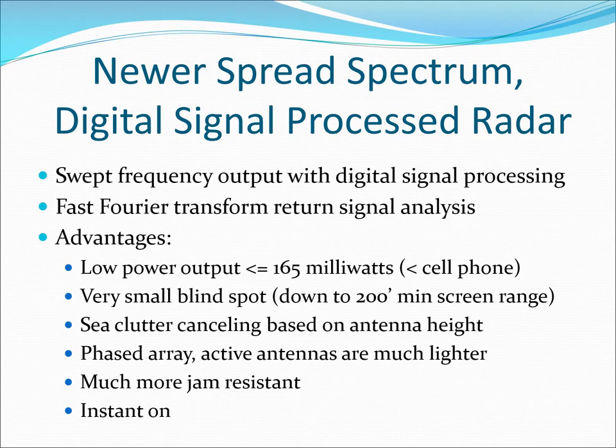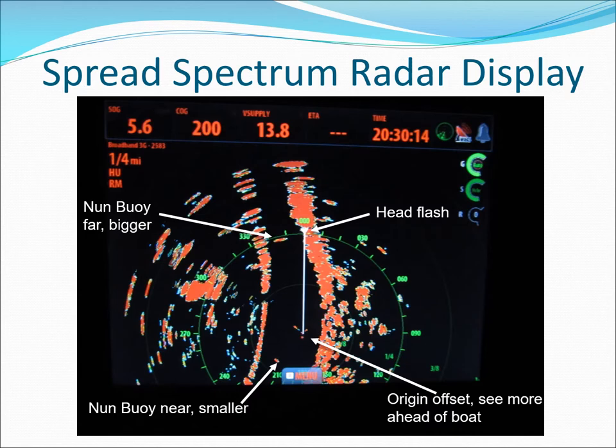The direct spread spectrum digital radars from Lorentz or CEMRAD are the best for river navigation. They have very low power output, a small blind spot, and very good distance resolution. An example spread spectrum color radar with origin offset allows you to see more ahead than behind.